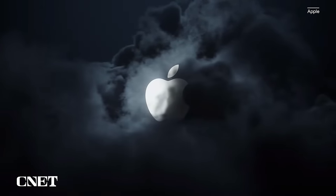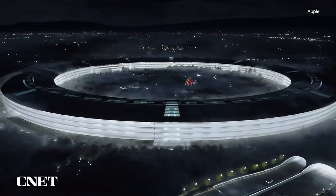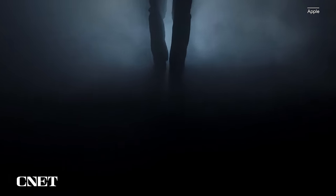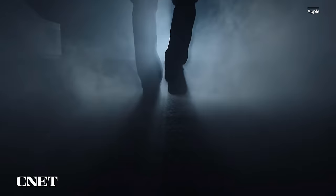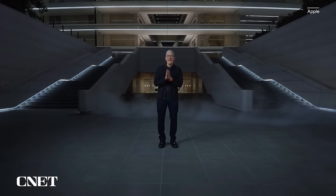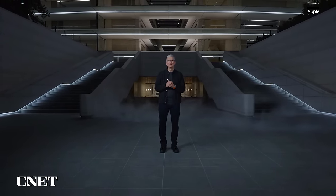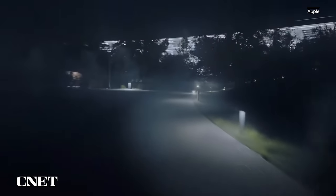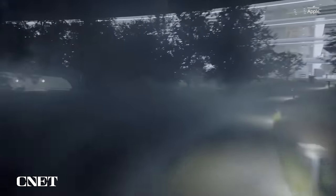Apple's scary fast October Mac event had a bunch of new twists compared to a typical streamed presentation, including a new opening line: 'Good evening and welcome to Apple Park.' Apple's first nighttime product reveal delivered new MacBook Pros and a new iMac, all updated with Apple's new M3 processors. And since it was held just hours before Halloween, there was a little bit of spooky humor mixed in.